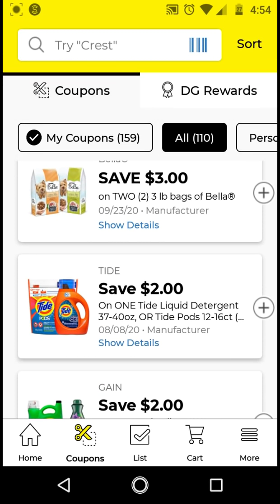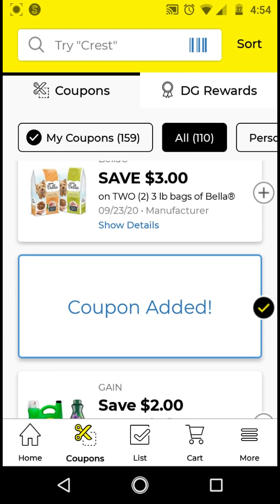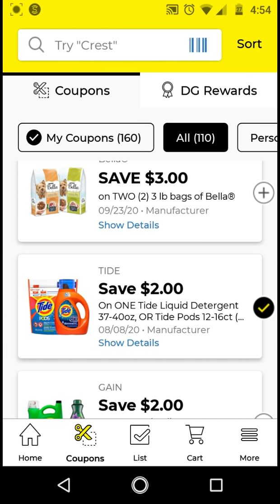Go ahead and clip the Tide first because this is glitching on the Tide Simply pods. They are $2.95 with this $2 off digital, so it'll be $0.95. Make sure to click this first because it is glitching on the Tide Simply pods, and make sure to scan them in just to make sure.